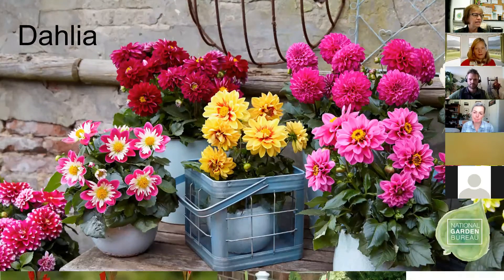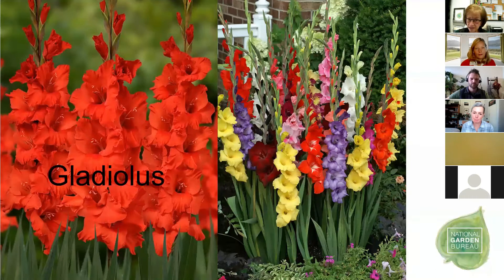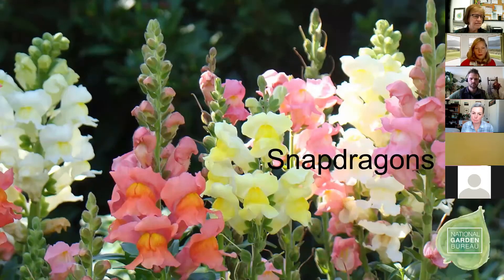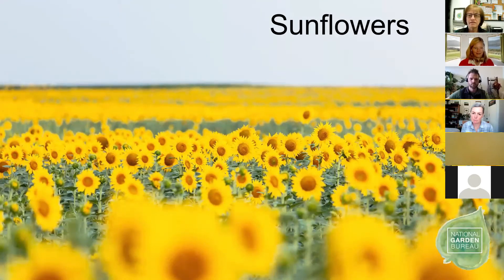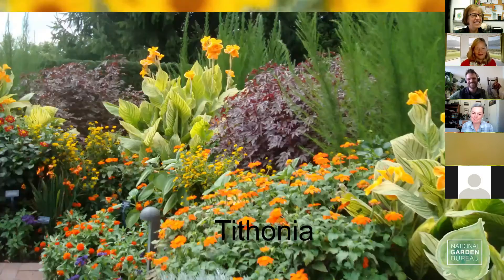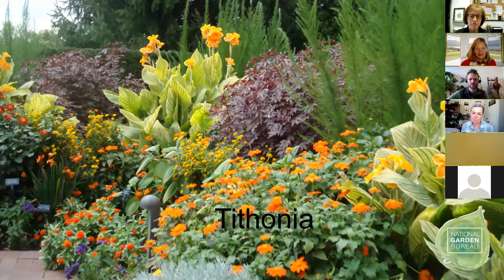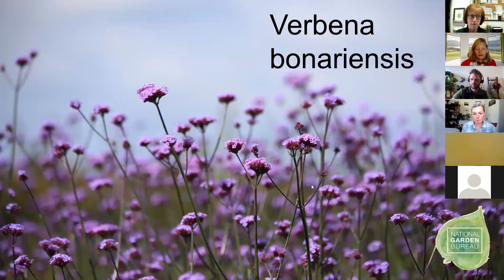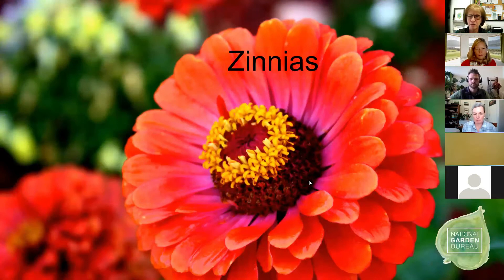Dahlias — who doesn't love dahlias? Gladiolas — and this is the Year of the Gladiola for National Garden Bureau, so there will be another webinar all about gladiolas at a later date. Then we have gomphrena and marigolds, snapdragons, sunflowers, tithonia — and Michael pointed out hibiscus Mahogany Splendor as a great foliage. Verbena bonariensis, a very recent AAS winner called Vanity, and last but not least, our beloved zinnias.